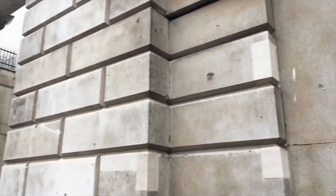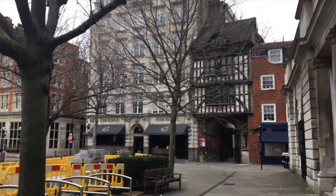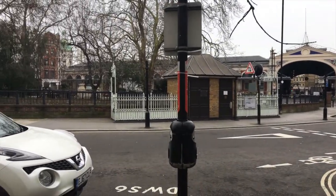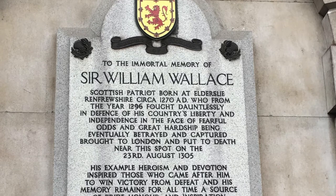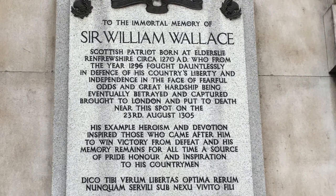I'll show this real quick video for today on the spot where William Wallace was executed. If you want to come out and see this, just navigate to St. Bartholomew's Hospital and you'll find yourself right here. If I'm going too fast over the text, you can pause the video to read it.